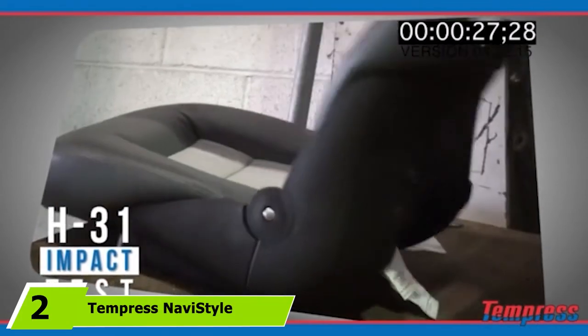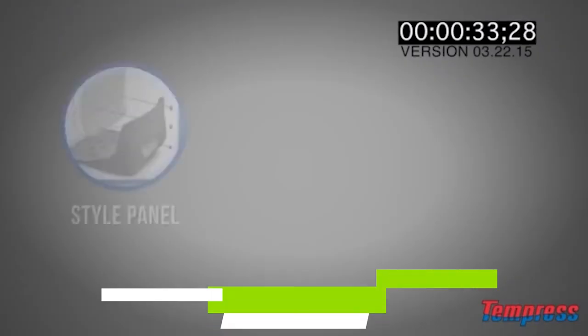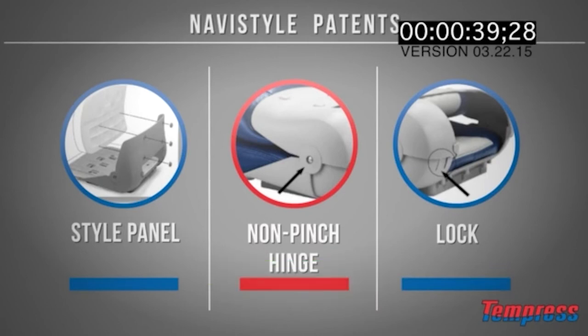The number two position is held by the Tempress Navi Style High Back Seat. Crafted by Tempress, the Navi Style High Back Seat offers top-notch functionality and comfort. Tempress has been one of the top manufacturers of quality boat seats and marine accessories since 1972. Therefore, this boat seat is guaranteed to be of excellent quality.